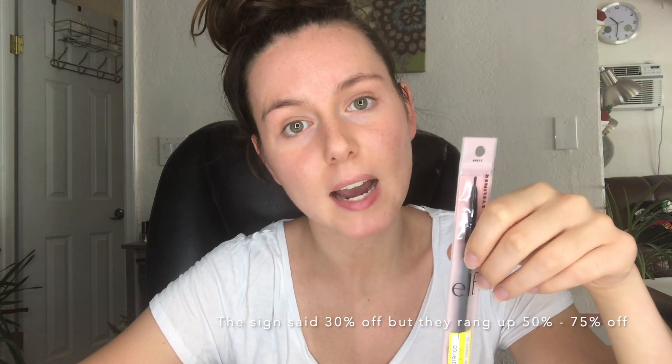and turn your post notification bell on. So I saw these on clearance while I was at Target one day, and I was like, that's a steal. They're already marked down, so I actually bought two of them. I checked out and then checked my receipt that night, and I saw that they were like $1.20, and the original price was like $4.